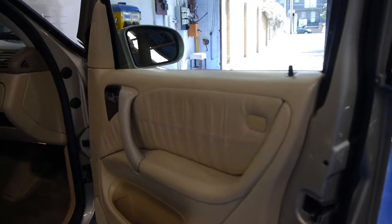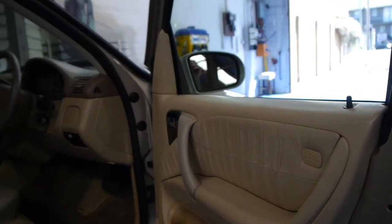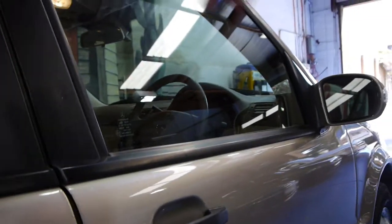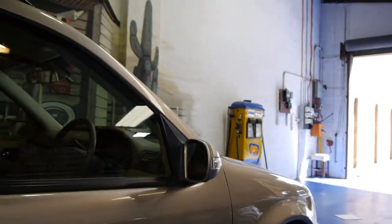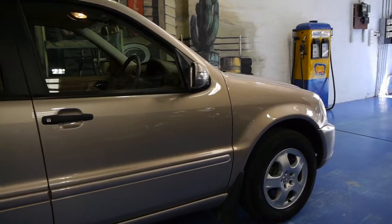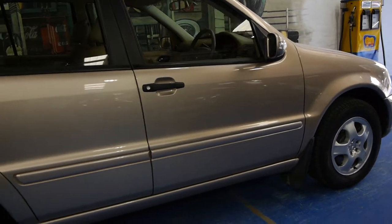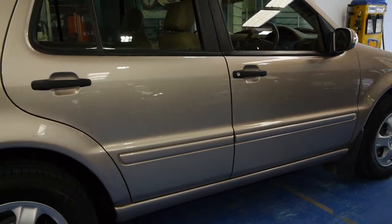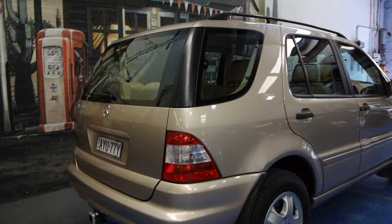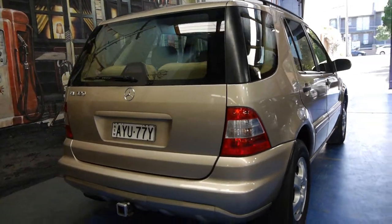This car is one we would suggest is truly a credit to its previous owner. What makes it very special in our opinion is its incredible service history, which I'll run you through during this video. It's running on four Continental tyres. The car is absolutely immaculate and it drives absolutely beautifully.